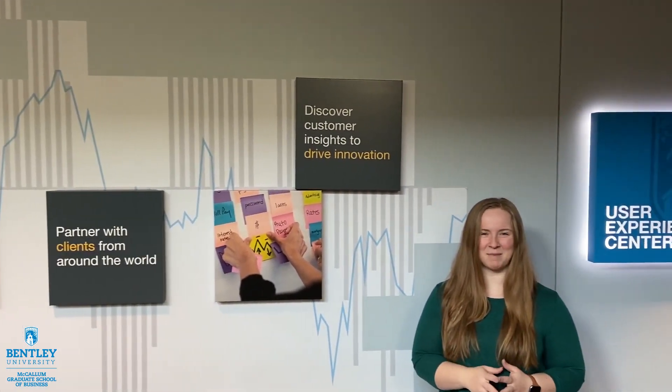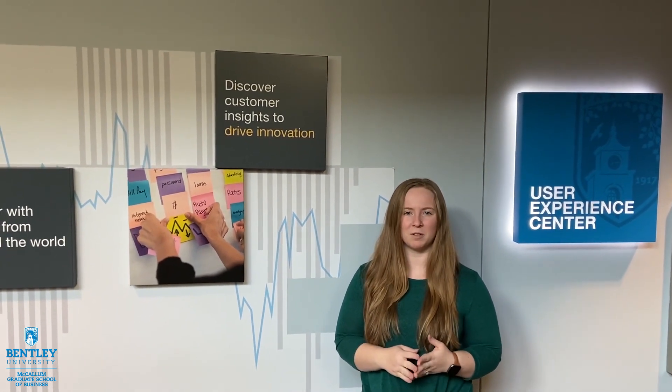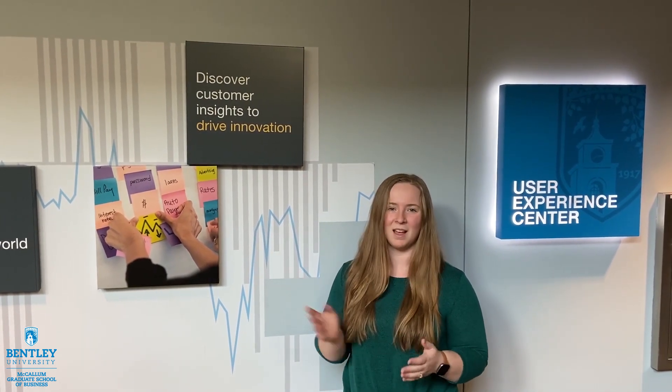Hi, everyone. My name is Alyssa Orlando and I'm the admission officer for the Human Factors and Information Design program. One of the biggest assets of the Human Factors program is the User Experience Center. The User Experience Center has been around for over 20 years and it's a full-fledged consultancy at Bentley University.